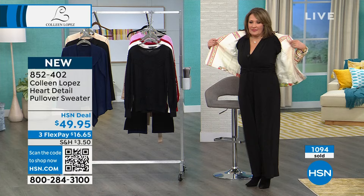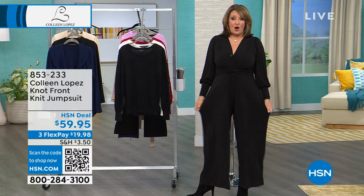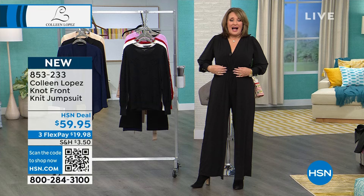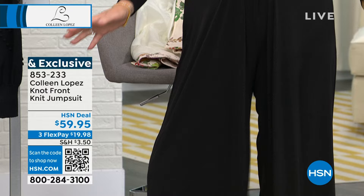I'm going to slip this jacket off and show you my jumpsuit. Now, I have to give you guys full disclosure on this. First of all, this is not my size — I wear this in a large, this is the extra large. We did not have size larges back there and I forgot to bring mine from home, so I have it pinned. It's a little bit fuller than it normally would be on me.